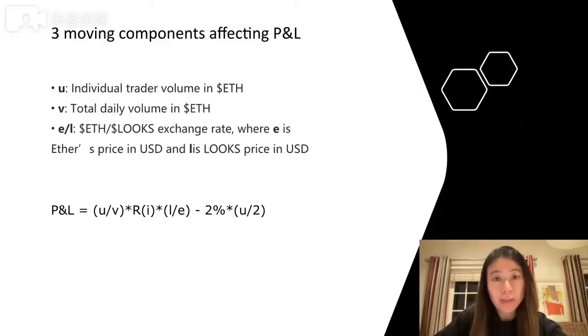So let's have a look at the three moving components that affect the P&L of each wash trade. You first have the individual trader's volume, then the total daily volume, and then the Ether and LOOKS exchange rate. The P&L is a function of these three components plus the rewards, and the profit you gain from the trade has to cover the 2% fee that you pay. The reward in this function differs across phases, which you will see in the next slide.